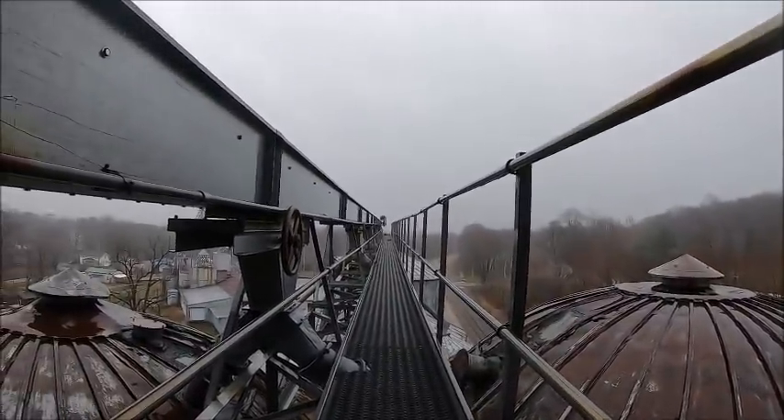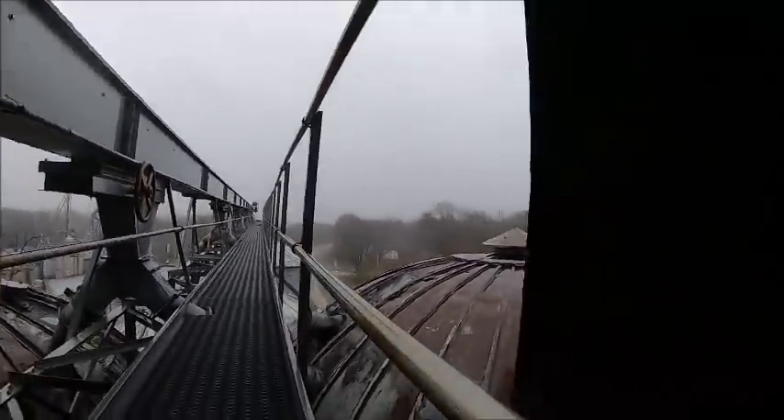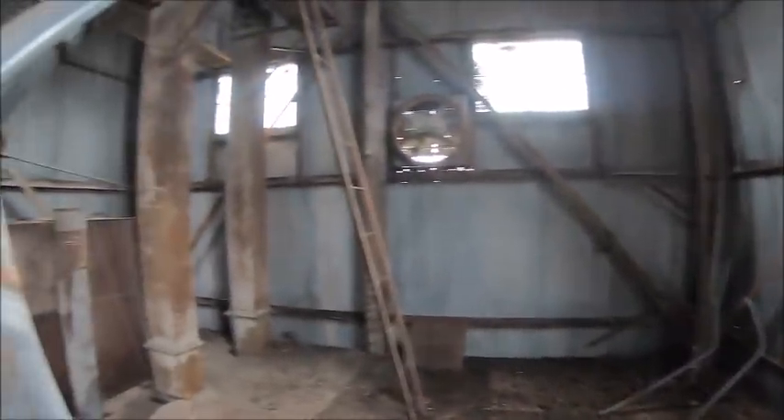I don't do heights so I ain't walking out there - I do a lot but I ain't walking out there. Well, Tyler can go fuck himself. All right, I ain't walking out there. So back down we go.